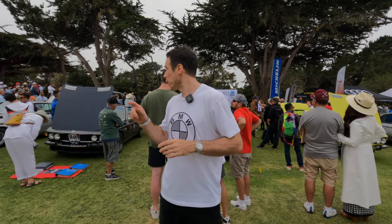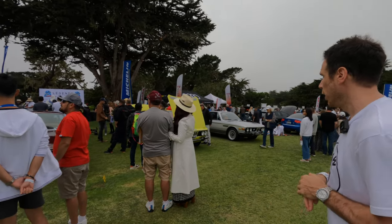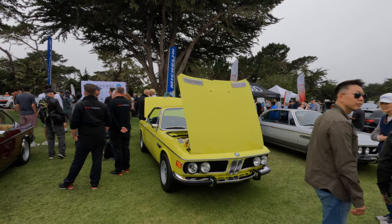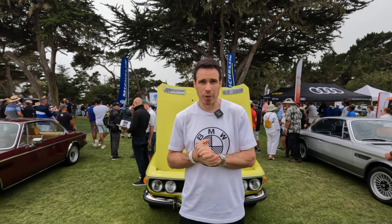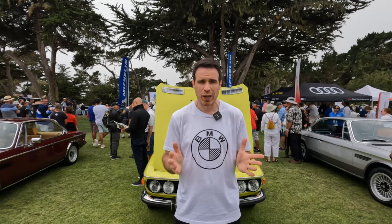So this is the BMW E9 Coupe class — you have the CS models, the CSL of course, in different colors. And you have the very cool yellowish 3.0 CSL right here — a car that always stands out. Every time I see it in this color, it's a stunning example of BMW design. That was a quick overview of the Legends of the Autobahn 2022 Monterey Car Week. Let me know in the comments which car you prefer — would you take a brand new M4 CSL or go for a classic BMW? Thanks for watching and subscribing, and I'll see you in the next video.